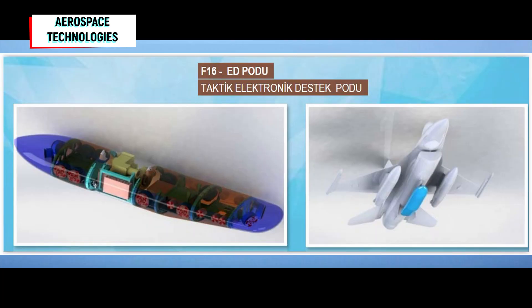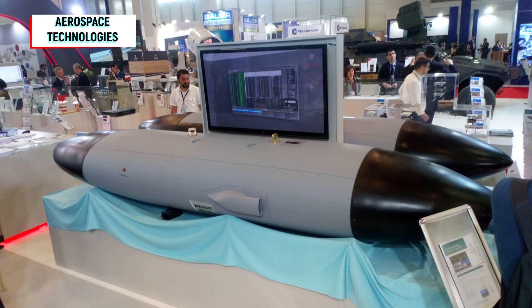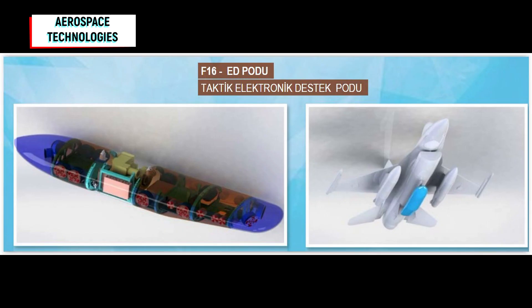F-16 electronic support pod. The F-16 tactical electronic support pod has been developed to detect and diagnose threat radars and contribute to the electronic order of battle using the location information of threat radars.